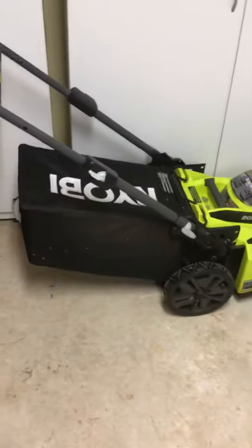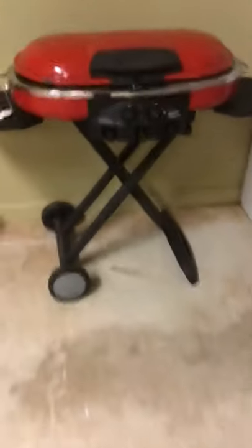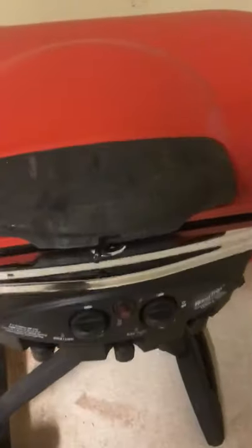Ryobi lithium-powered lawn mower right there — there is another one over there. The storage cabinet, and there is a Coleman Road Trip grill — this is super cool right there. Very nice — all kinds of what-nots out here.